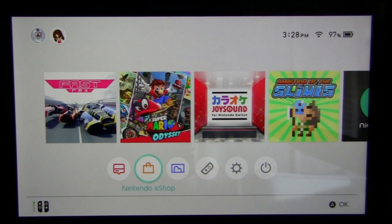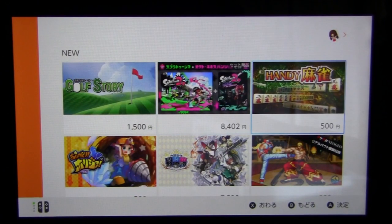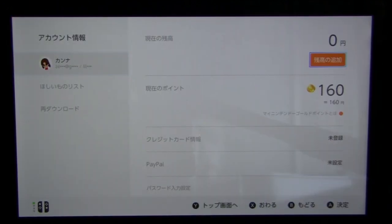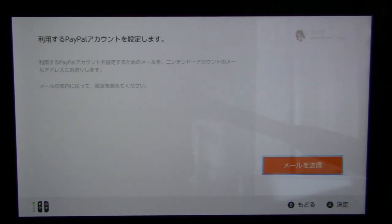Return back to your Switch, choose Nintendo eShop, and select the Japanese region Nintendo account. Then go to the top right corner, which is your profile, and click on the orange button to add balance onto your wallet. Choose the third option, PayPal. Then click on the orange button here to get an email that lets you link your eShop account with your PayPal account.